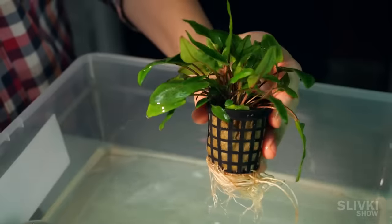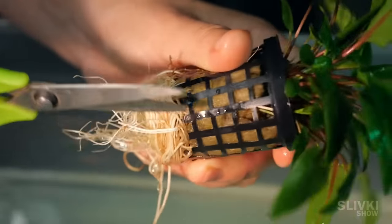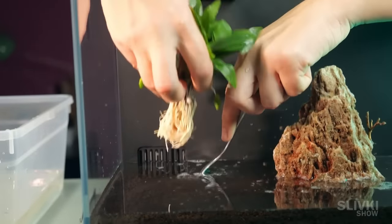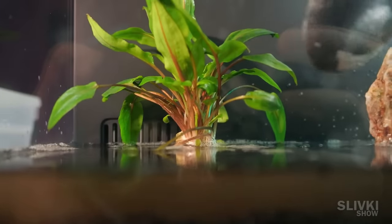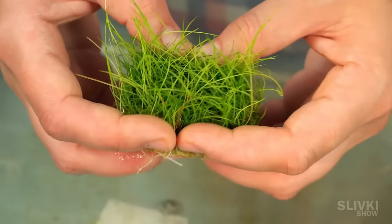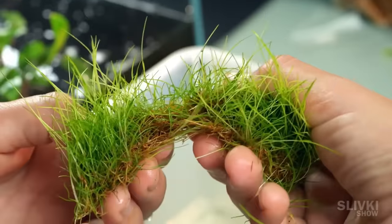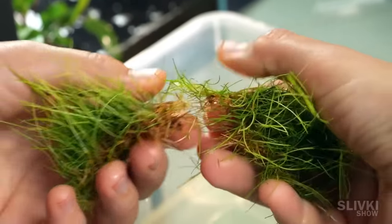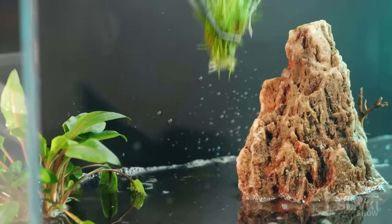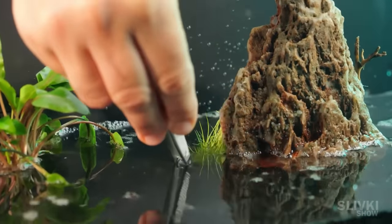First, we decided to place the largest plant in our aquarium. It is small for now, but in time it should grow significantly. After it comes this grass — it is beautiful but requires a lot of light and care, and there was a high probability it wouldn't root. But having torn it into pieces, we decided to plant such a lawn and see what would come out of it.